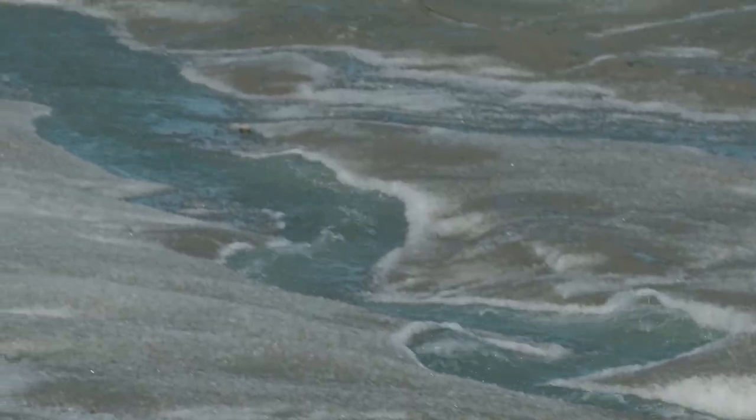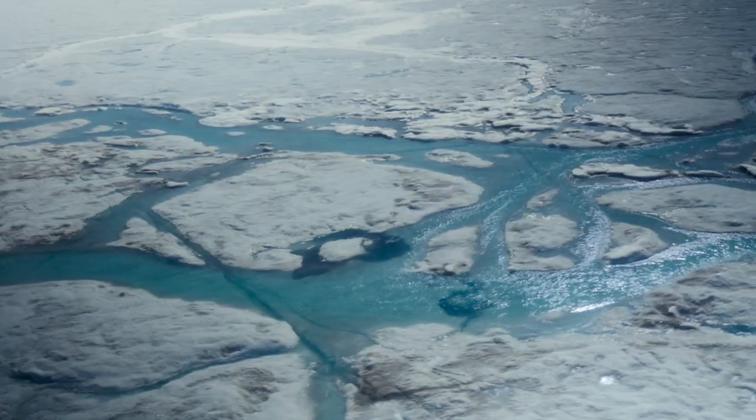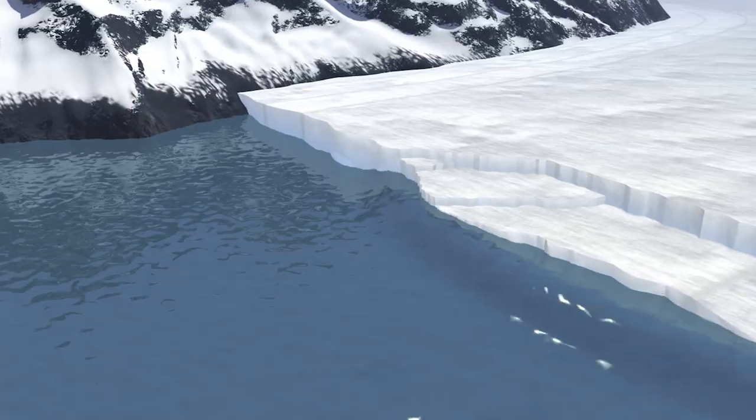So is polar ice melting? The answer is yes. And at present, it is the number one contributor to sea level rise. That's why NASA has scientists like myself studying the relationship between ice sheets and sea level every day.